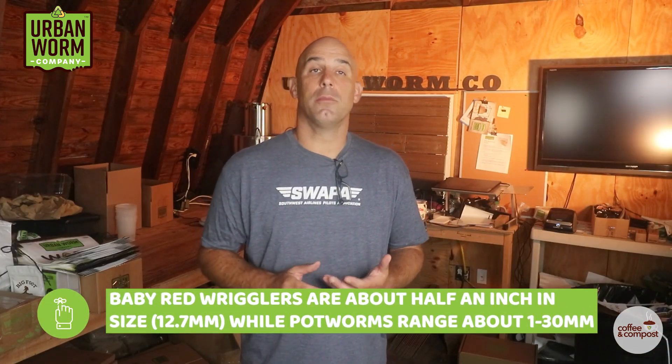I won't try to pronounce that word again, so we're just going to call them potworms from here on. I wouldn't blame you for thinking you've got a swarming batch of baby red wigglers. They're about the same size as composting worms and they kind of move in a similar fashion, but the white color gives them away. Baby red wigglers are pink, and there won't be a spontaneous eruption of them like you're seeing with these potworms.